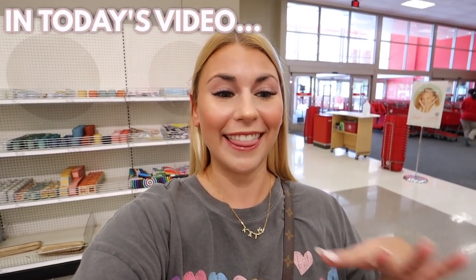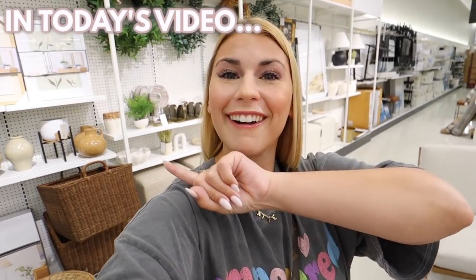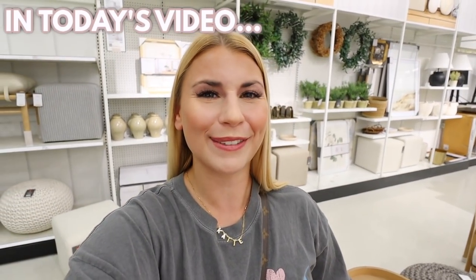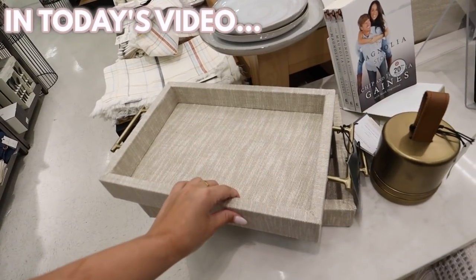I'm seeing some new really exciting things. Look at these carafes. Fall home decor at Target — it's coming. Well, I guess technically it's here. So exciting. You can't tell me that you don't see it. This is super freaking pretty.